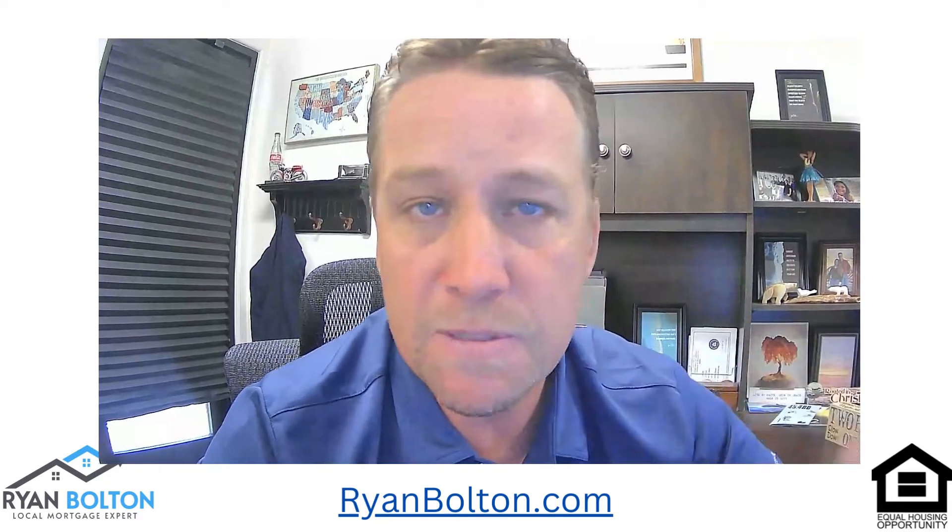I hope you like the videos. Please like and share, comment any questions you have, or go to my website ryanbolton.com — there's a scheduler there. If you have a specific question you want answered, I'd love to do that for you.